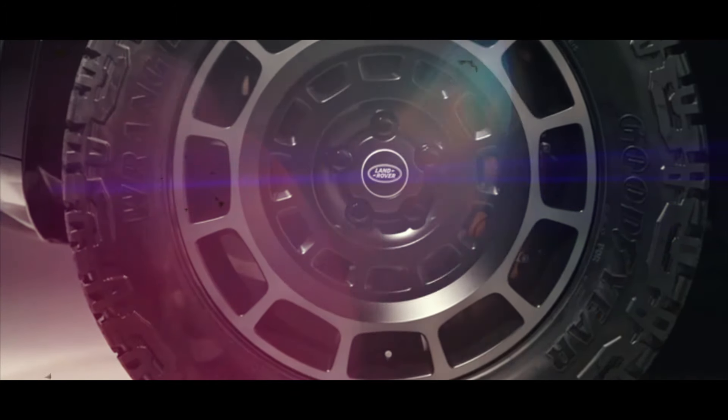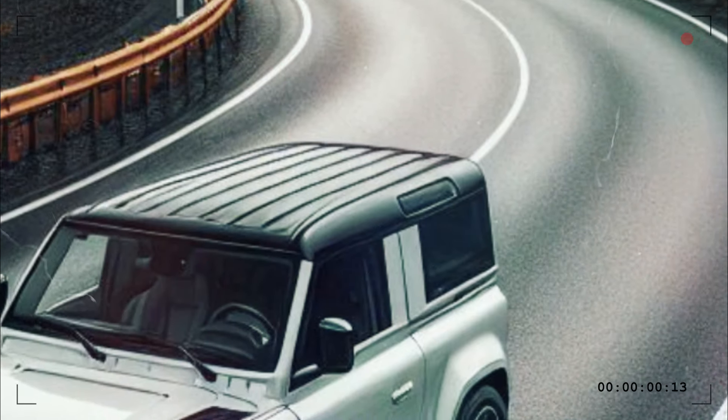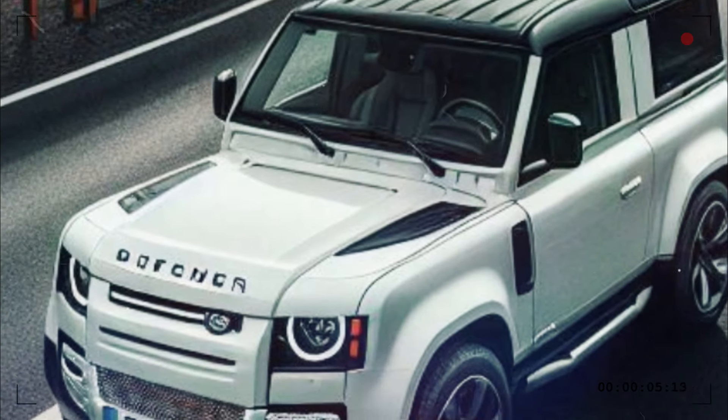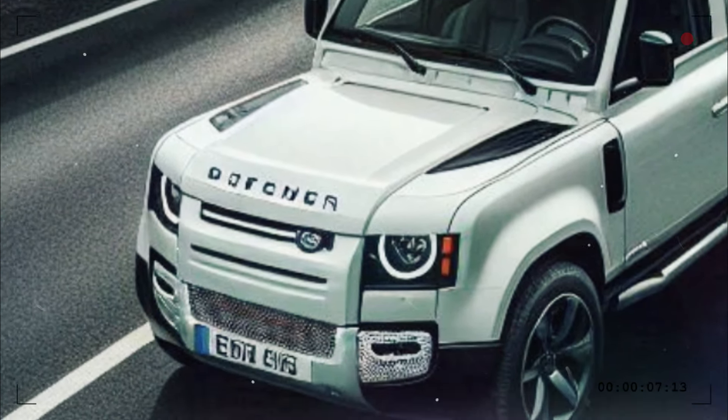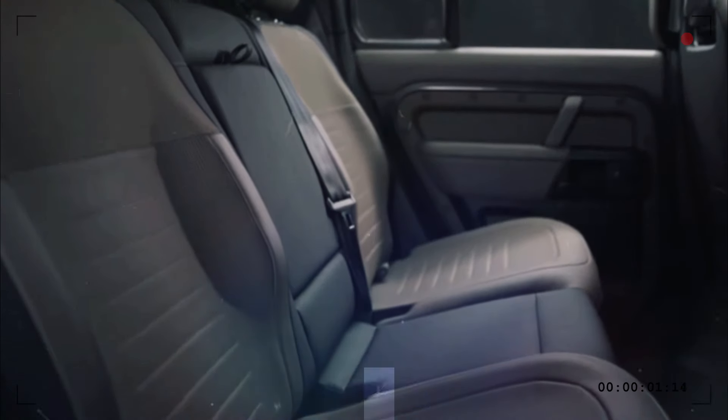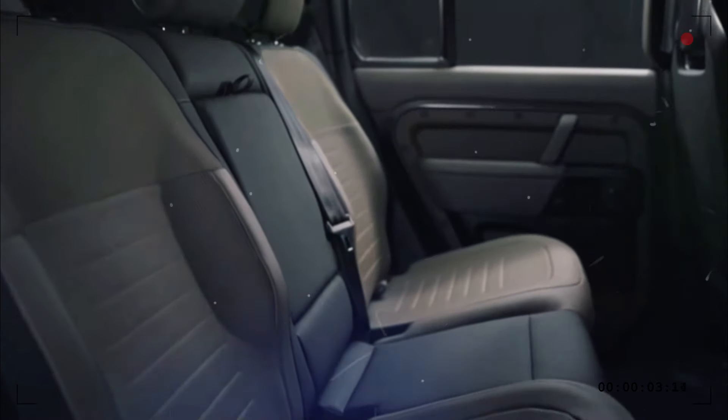In addition to pitch and roll control, the 6D Dynamics system also promises a near-level stance throughout braking and acceleration. Beyond dynamic driving situations, 6D Dynamics likewise optimizes ride expression and wheel travel across uneven terrain.